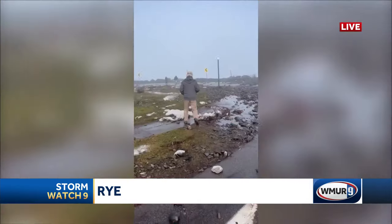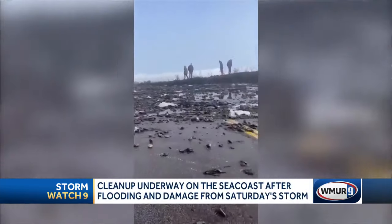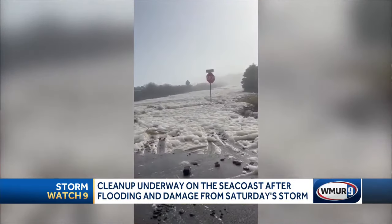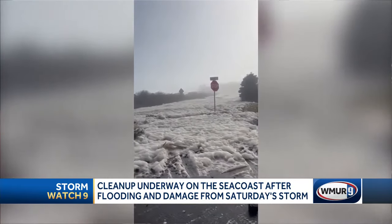Troy, Ariel, parts of the Rye Harbor Bridge are actually completely washed out. We're told that bridge will be out of commission for about a week while crews work to make repairs. Flooding and damage up and down the coast here in Rye. DOT crews are working to make repairs to the Rye Harbor Bridge, parts of which are completely washed out.